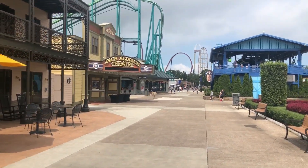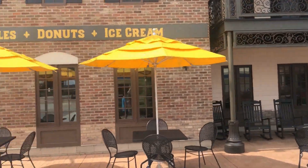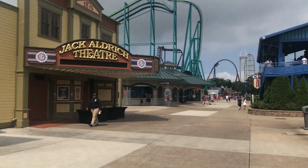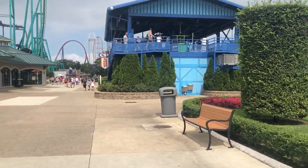To the left here is French Quarter Confections, which is a newer store that sells waffles, donuts, and other treats. Also on the left is the Jack Aldrich Theater, which sometimes has announcements for rides, including Valraven and some Snoopy shows.